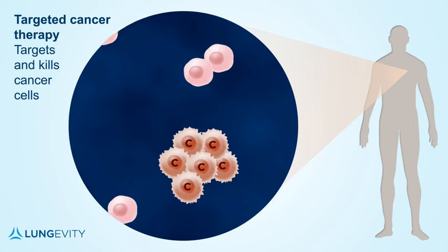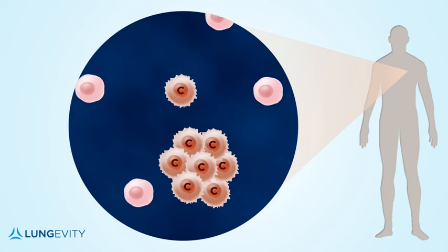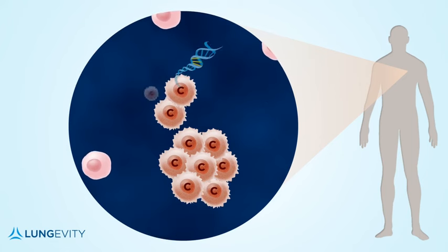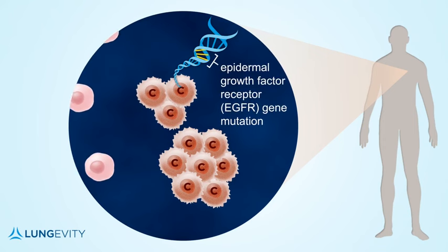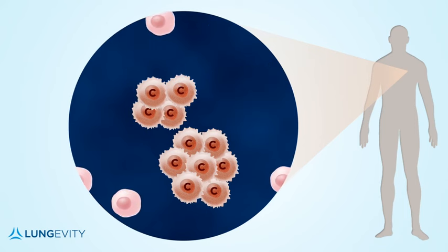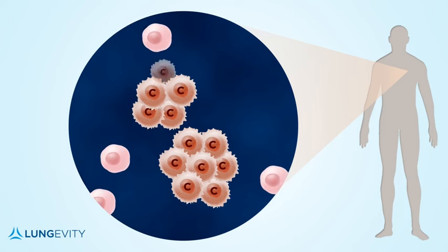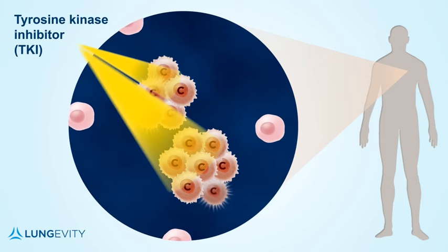In this way, the treatments can directly target cancer cells. One class of targeted cancer therapies that is currently available focuses on the epidermal growth factor receptor, or EGFR, genetic mutation. These EGFR-directed drugs, like many of our oral targeted cancer therapies, are a type of medication called tyrosine kinase inhibitors, also called TKIs.